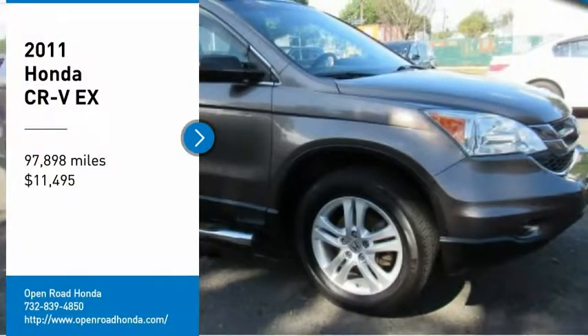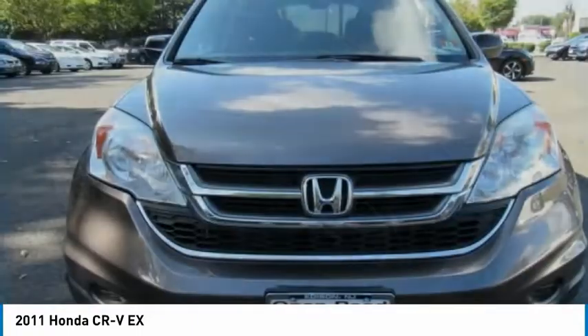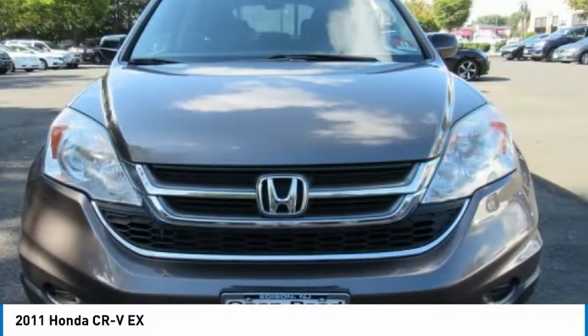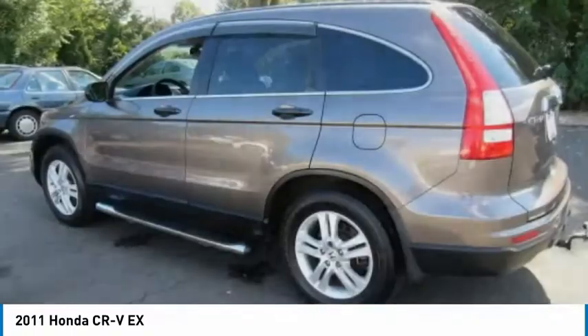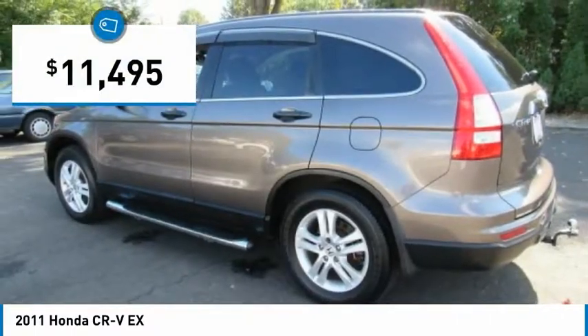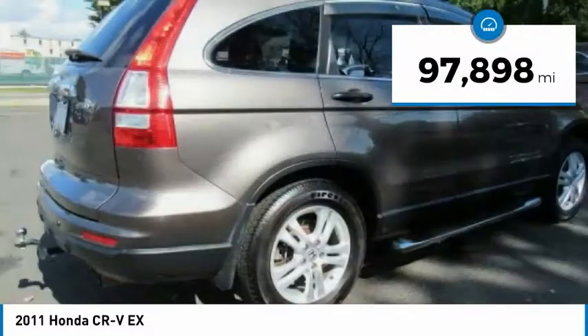Come test drive the 2011 CR-V, a top recommended vehicle because of its car-like driving manners, good value, cool technology, and comfy interior — priced below $15,000. This vehicle has less than 100,000 miles.